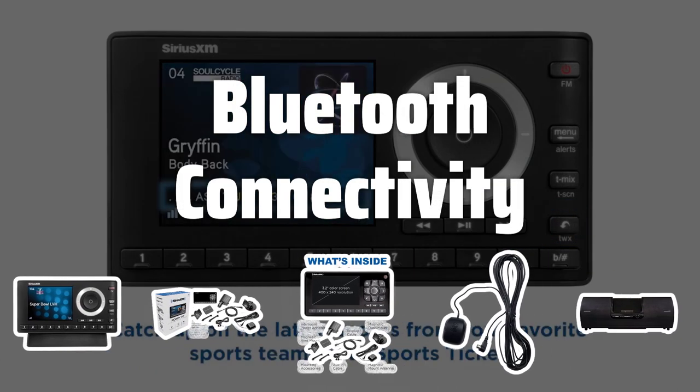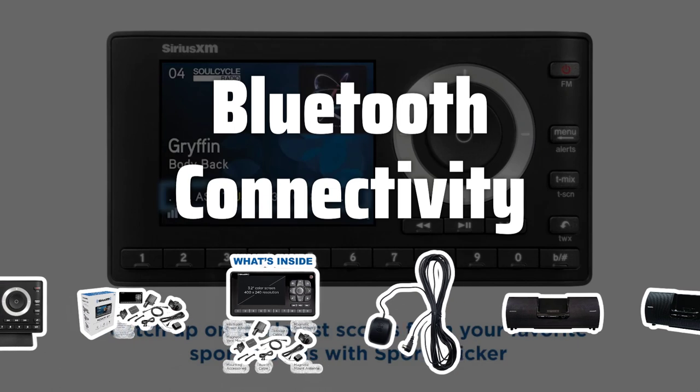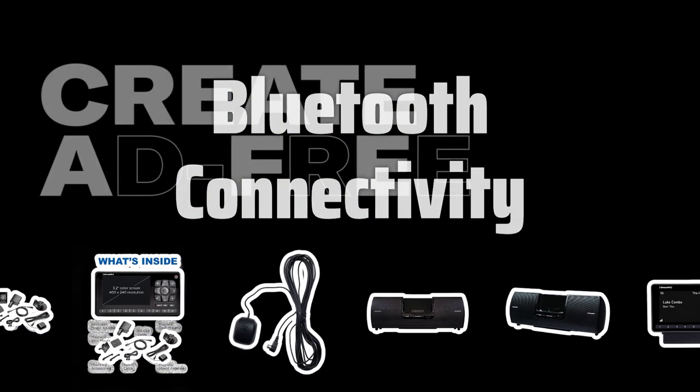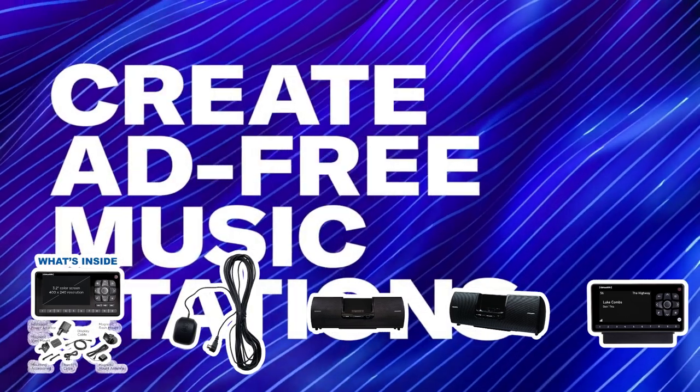Bluetooth Connectivity. Some models offer Bluetooth connectivity, enabling you to stream music and make hands-free phone calls, providing a seamless and safe driving experience while staying connected.